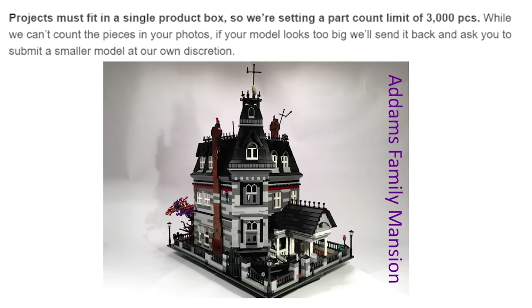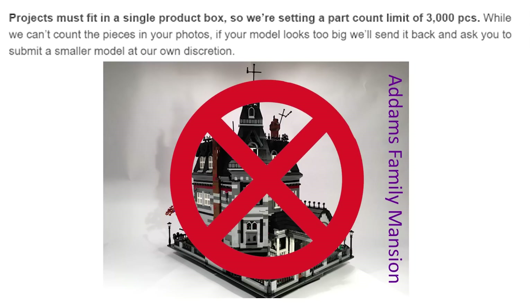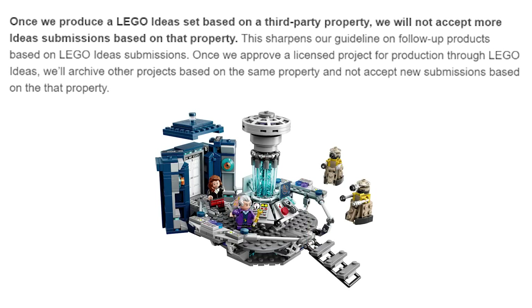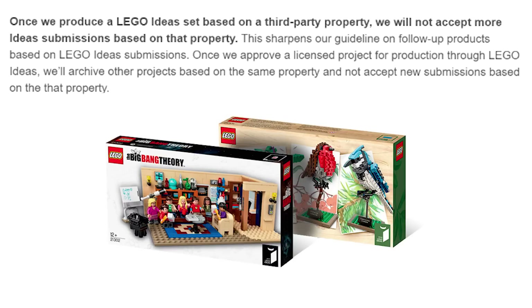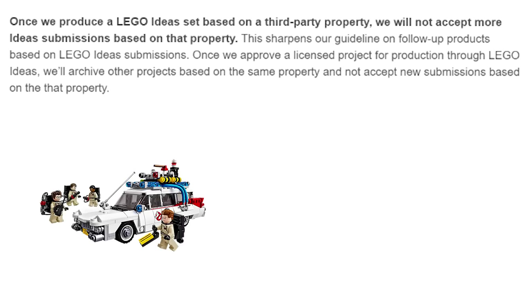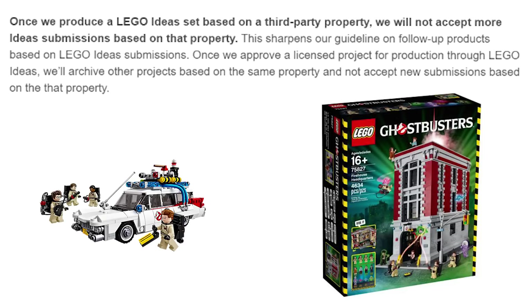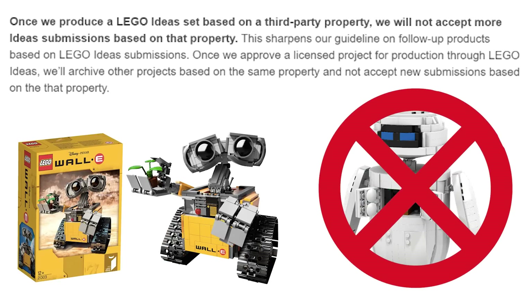Here's a big one: projects must fit in a single box, so nothing over 3,000 pieces. And here is probably one of the biggest restrictions — once LEGO produces an Ideas set based on a third party property, they will not accept more LEGO Ideas submissions based on that property. This means once the LEGO Ideas Ecto-1 was accepted, all later Ghostbusters projects came out in the Ghostbusters theme. So if you want to make a LEGO Ideas set, knock everything off the list that has already been accepted by LEGO Ideas.